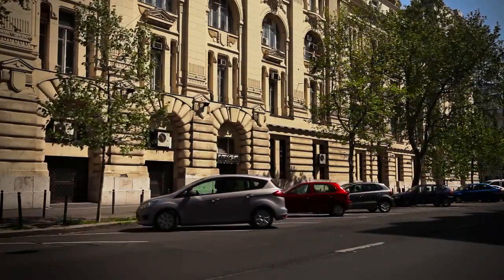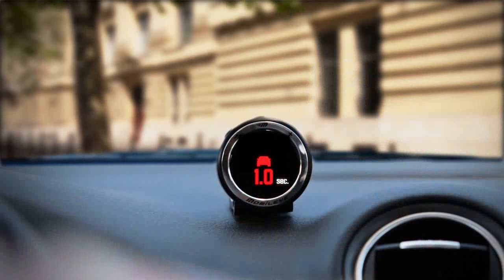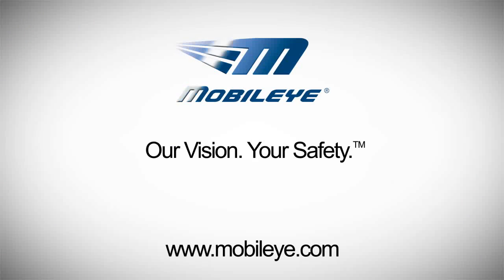To suit your needs, the system may be calibrated to issue warnings at different ranges of distance. Mobileye. Our vision. Your safety.